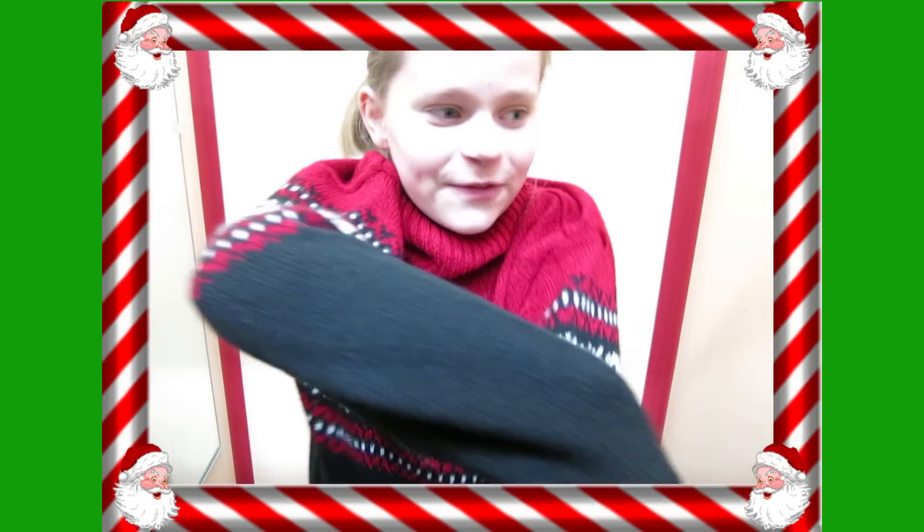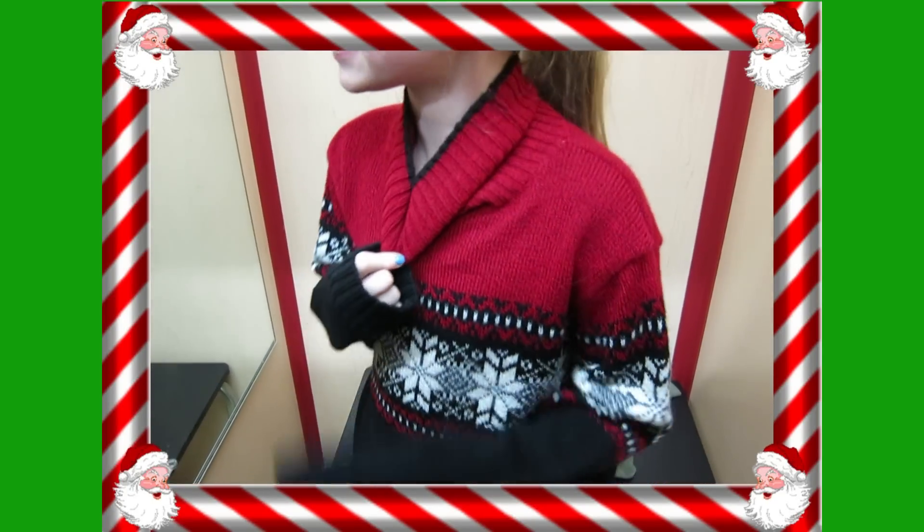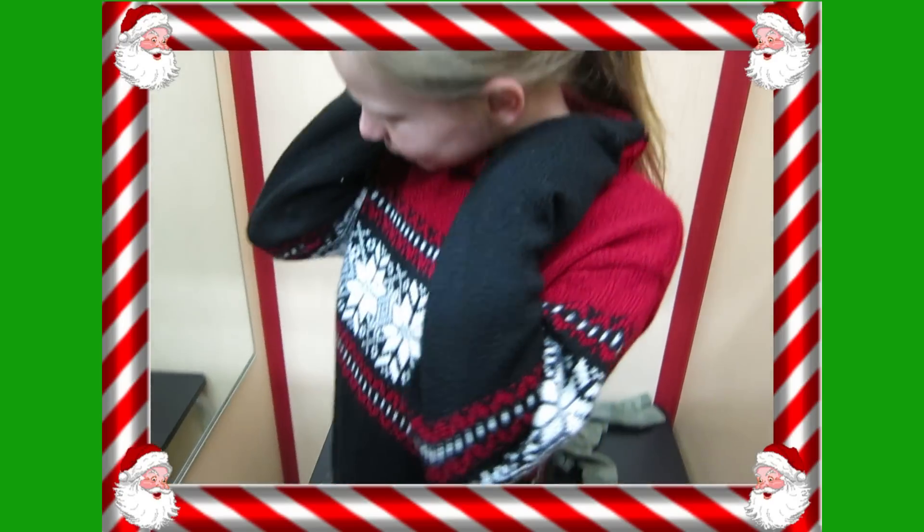We went to the store and we found some ugly sweaters that we — that I — like for Christmas. And I actually like this one from the front. The only problem is the girl neck. I don't like the neck, but it turns down just enough.